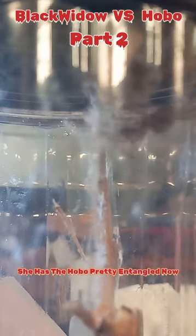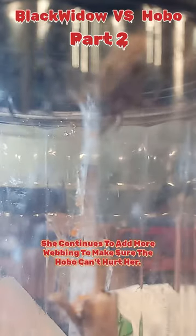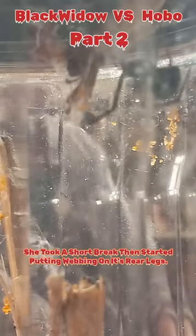She has the hobo pretty entangled now, and pulls some webs to restrict the hobo more. She continues to add more webbing to make sure the hobo can't hurt her — she sure can make a lot of webbing. She took a short break then started putting webbing on its rear legs.